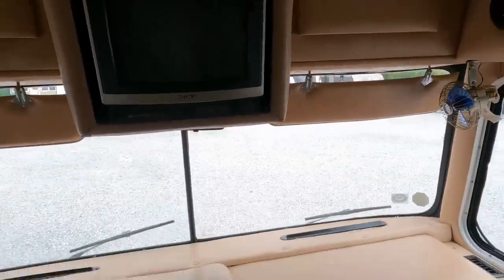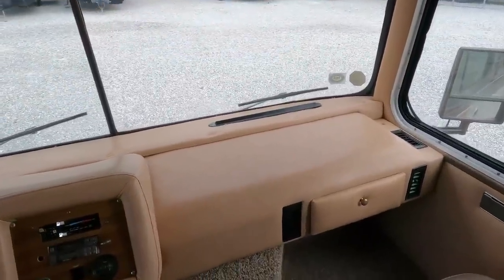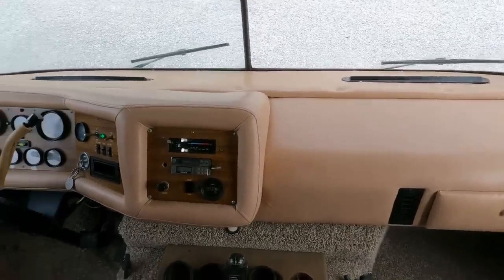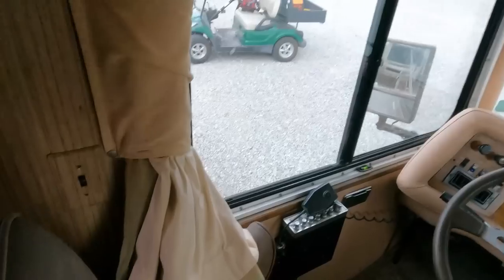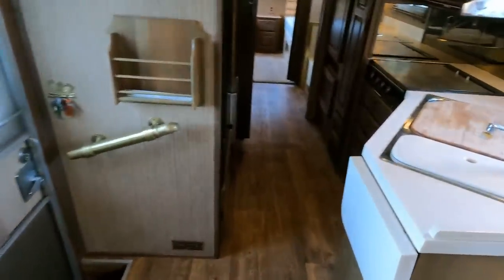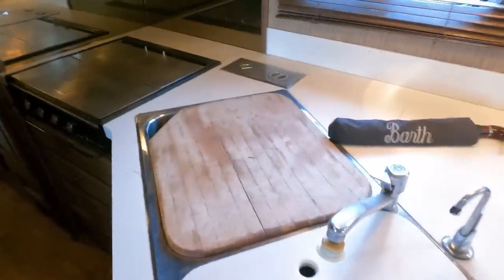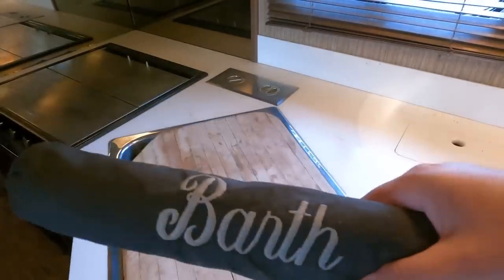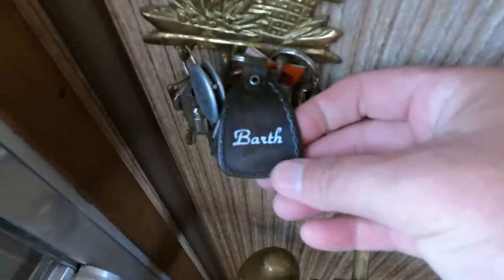The back TV still works after 37 years — you can't get a modern TV to last five years. The padded dash looks great, no smoke odors in here. You've still got the original light switches, solid surface countertops original. Back when you bought a new motorhome as expensive as a Barth, they gave you freebies that are still in here: the Barth umbrella, all the original Barth key chains.